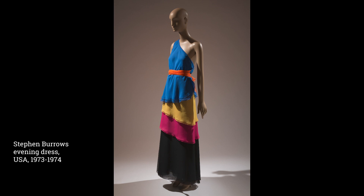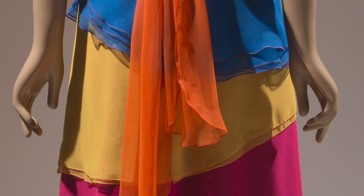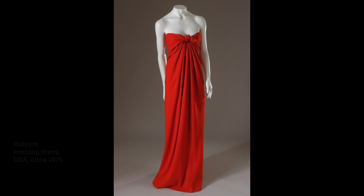African American designer and FIT graduate Stephen Burroughs is celebrated for his vivid use of color. Influenced by music and dance, his clothes were soft, comfortable, and chic. This dress was featured in the 1973 Battle of Versailles fashion show, a spectacle that pitted American and French designers against one another. Burroughs' curling lettuce hem was initially created by mistake when his assistant overstretched a fabric while sewing it. The designer turned it into a signature element of his work.